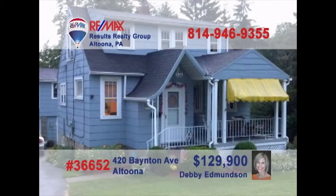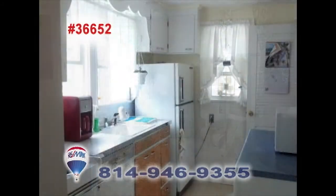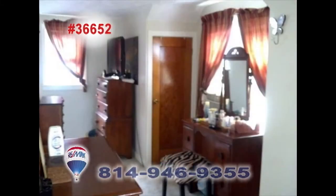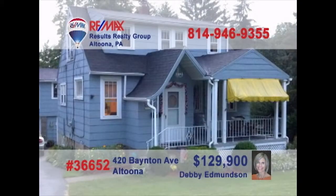Debbie Edmondson has found the perfect family home for you located in the Altoona School District. The spacious living room offers a fireplace and is ready for your furniture. Prepare new meals in the kitchen and host family dinners in the formal dining room with built-in cupboards. The two bedrooms offer a relaxing space to nap or catch up on a book. Have guests stay over in the apartment above the detached three-car garage. Contact Debbie for more details.